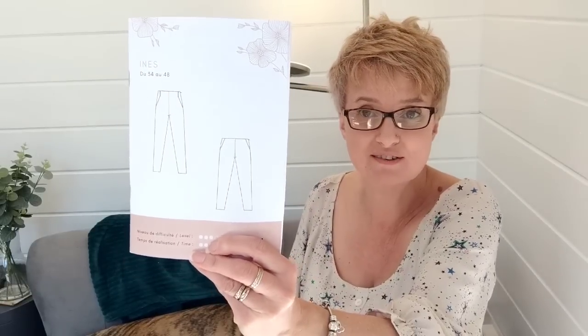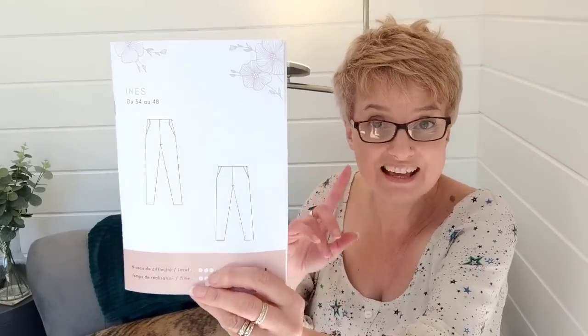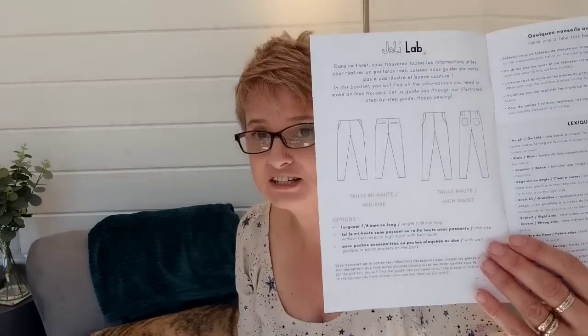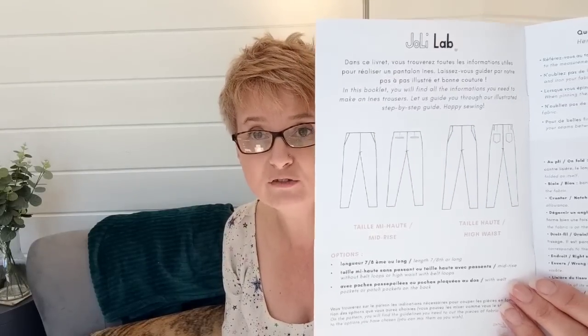Many English viewers will be familiar with the Sew Over It Ultimate Trousers, except these Innis Trousers have the most fantastic pockets — they call them Italian pockets — and patch pockets on the back as well. It's actually a fairly simple construction because it has a side zip, so no complicated fly to worry about. You have the option of mid-rise or very high-rise, and patch pockets or welt pockets on the back. I chose the high-waisted version, which for me sits on my natural waist.